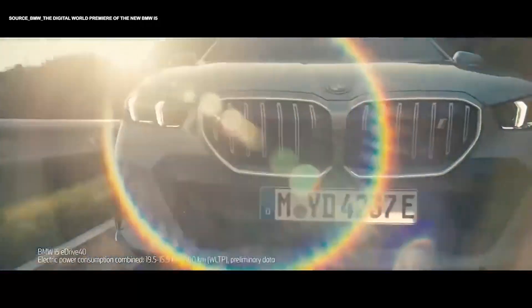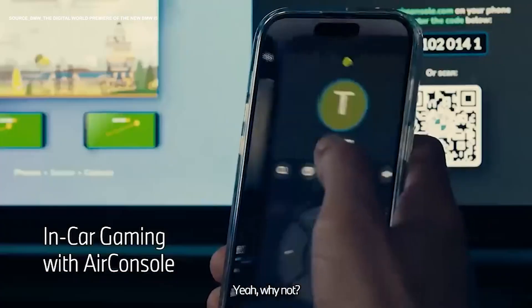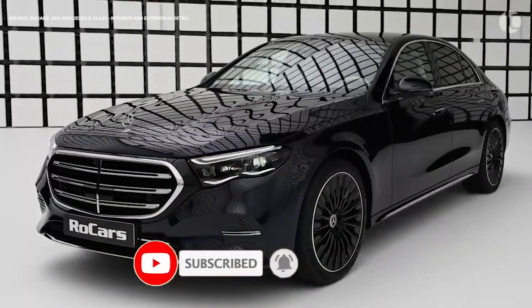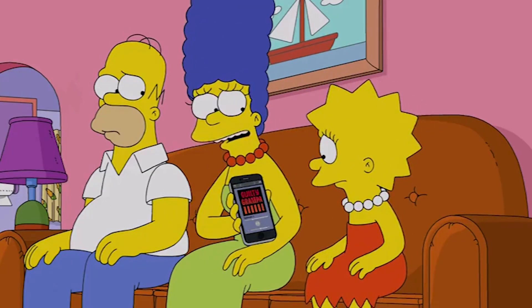Speaking of the car's feel on the road, the BMW i5 has some additional infotainment and connectivity features. Let's talk about that.